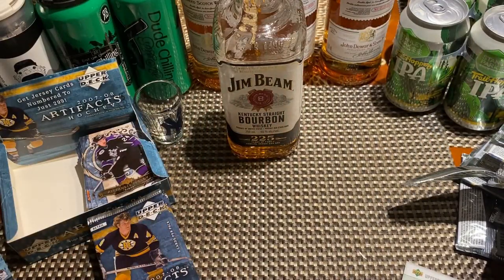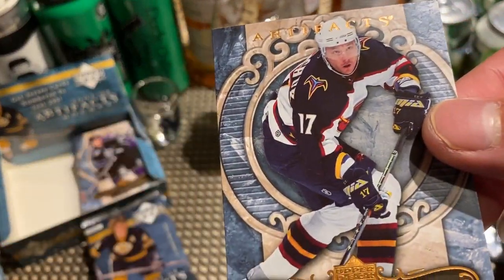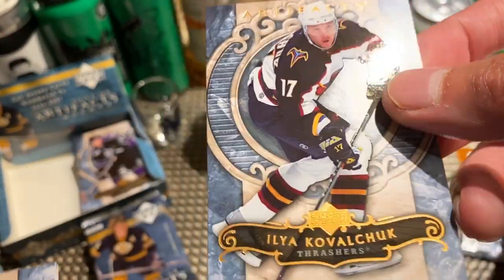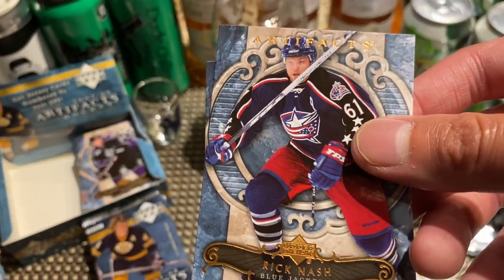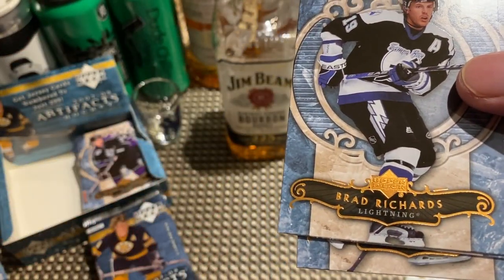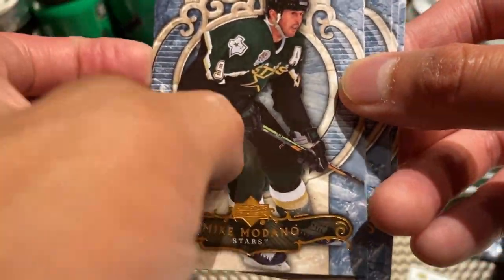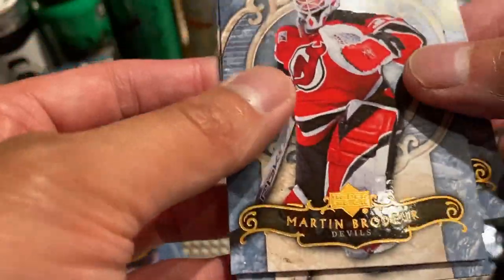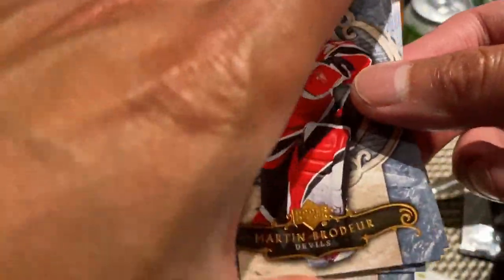Now we're on the other side of the box — the other half. Let's see what we've got: Ilya Kovalchuk, Rick Nash, Brad Richards, Mike Modano, and Marty Brodeur — a regular version of Marty Brodeur.